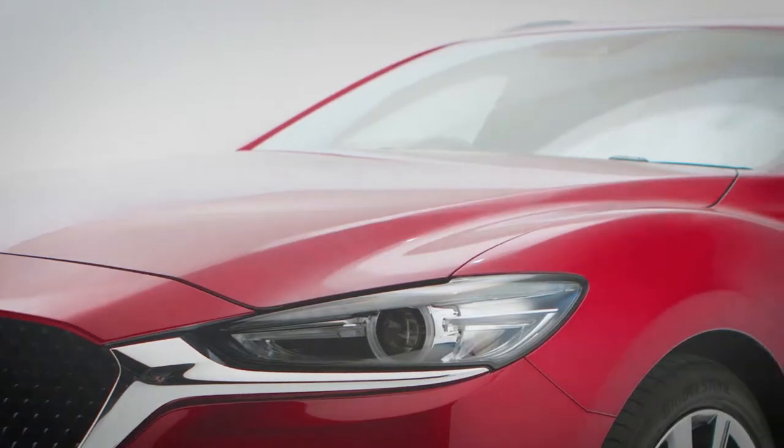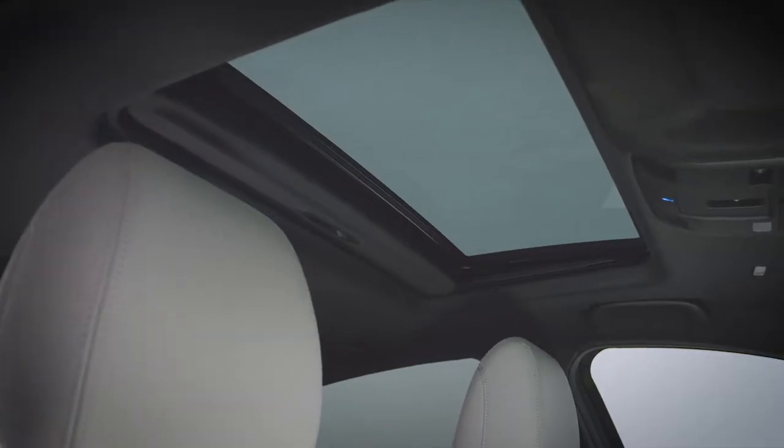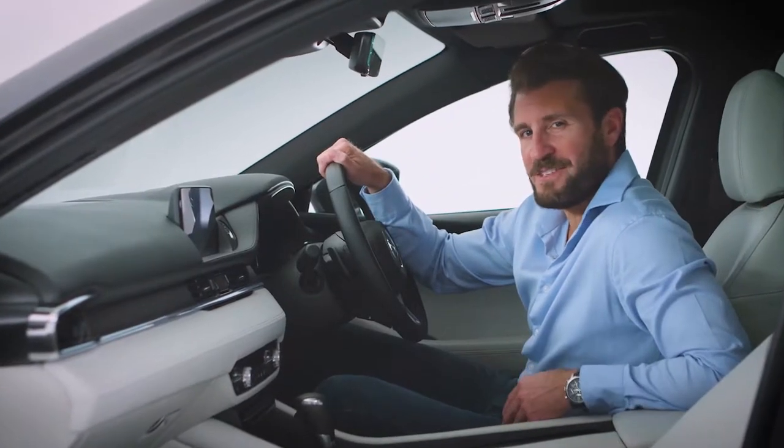Our characteristic Kodo Soul of Motion design emphasizes the powerful front-to-rear architecture, and the same blend of individual style and practicality can be found inside.